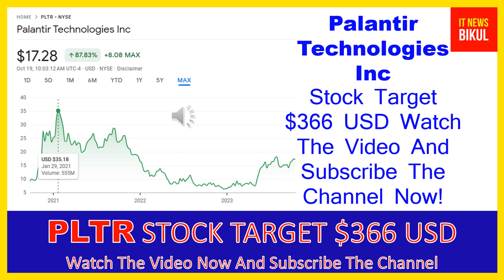Palantir also offers Palantir Foundry, a platform that transforms the ways organizations operate by creating a central operating system for their data, allowing individual users to integrate and analyze the data they need in one place. In addition, it provides Palantir Apollo, a software that enables customers to deploy their own software virtually in any environment.